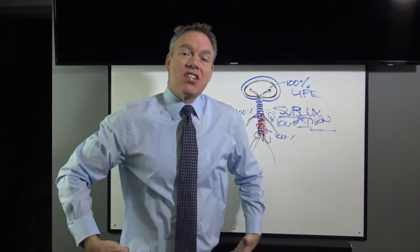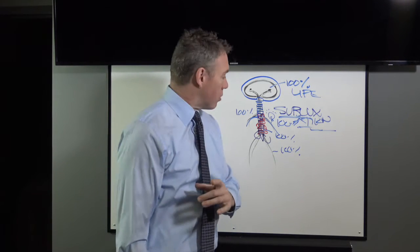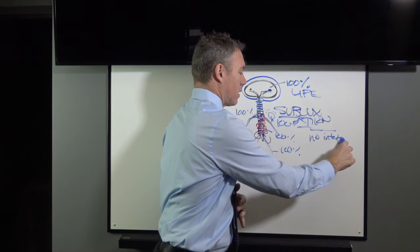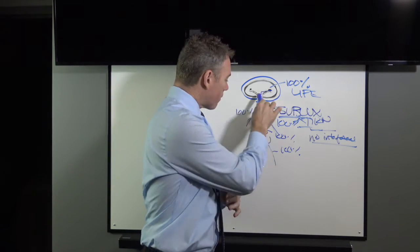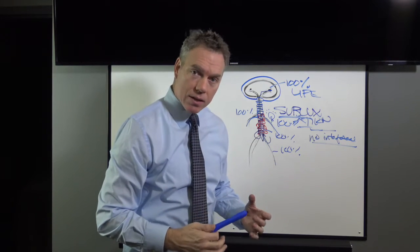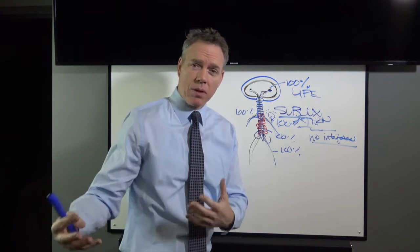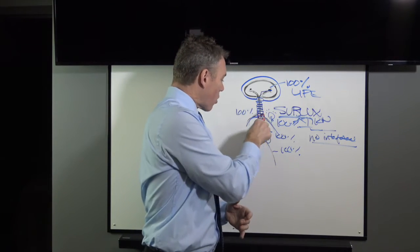How much of the power from the brain do you want getting into your legs so you can walk, move, and bend? A hundred percent. The only way for that to be true is if the path from the brain down the spinal cord to the legs is perfectly intact with no interference. So the goal of the chiropractor is very straightforward: check the vertebrae of the spine, make sure all the vertebrae are adjusted as well as possible, so that the hundred percent of power from the brain gets to everywhere in the body.